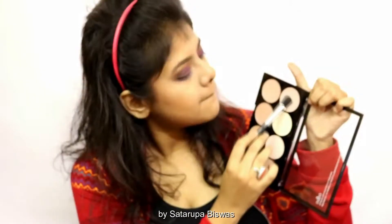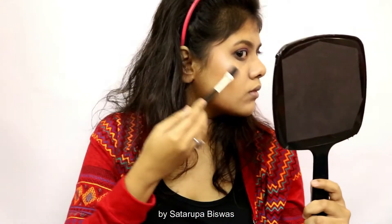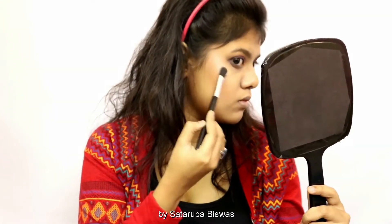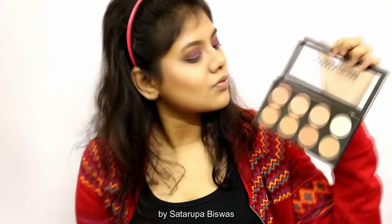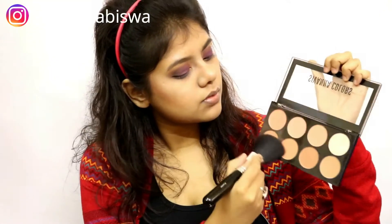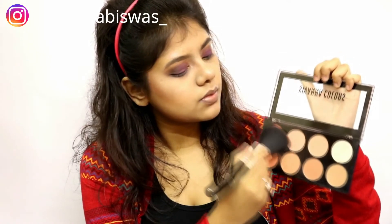Then I'm going to highlight my face — for highlighting I'm using this pink undertoned white color on the highest points of my face. For my blush I'm using a peach and pink blush together, mixing them and applying to my cheeks, a little bit on my nose, and the rest on my chin.